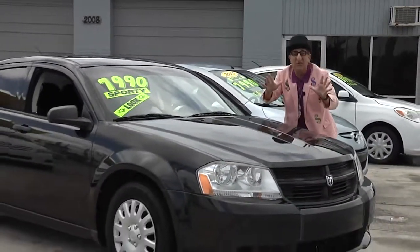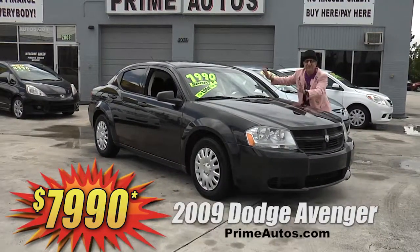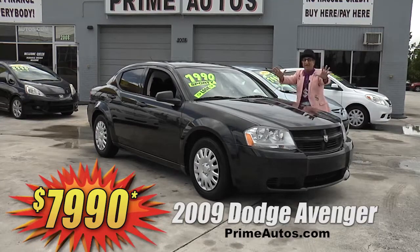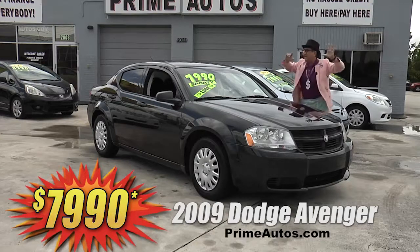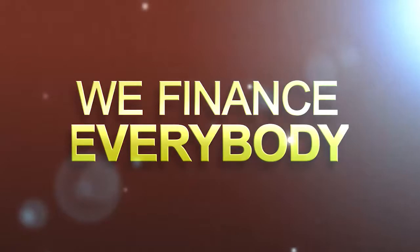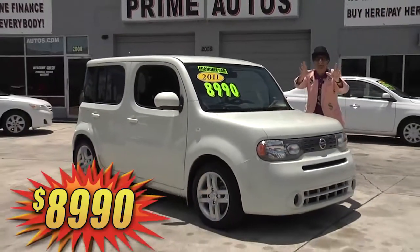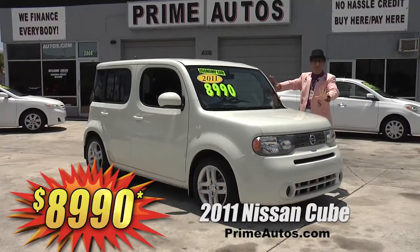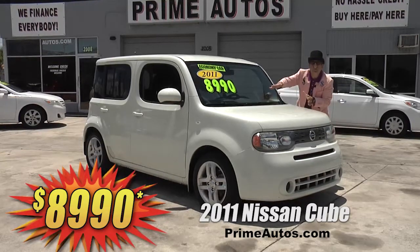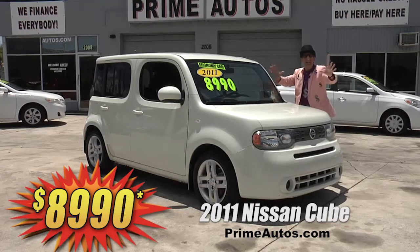You're gonna feel like a superhero in this extra sharp black and beautiful Dodge Avenger. That's right, it's loaded up with all the options, 4-door sedan — it's ready to go right now just for you for only $79.90. The Deal Man says you have got to see this super cool 2011 Nissan Cube with pearl white paint, fuel-efficient 4-cylinder, easy automatic, CD with Bluetooth, alloys, and all the toys, on sale now for only $89.90.